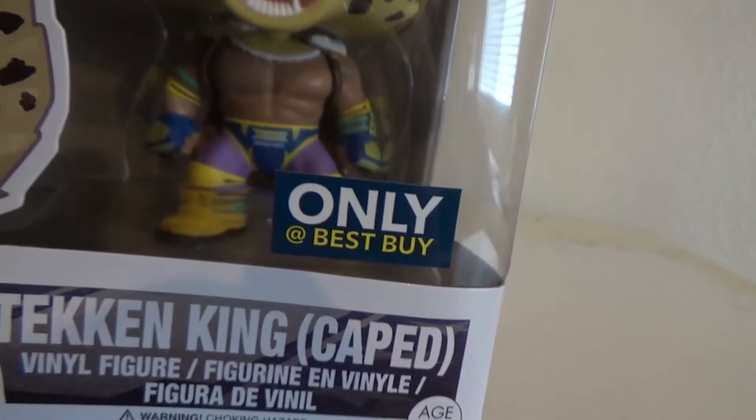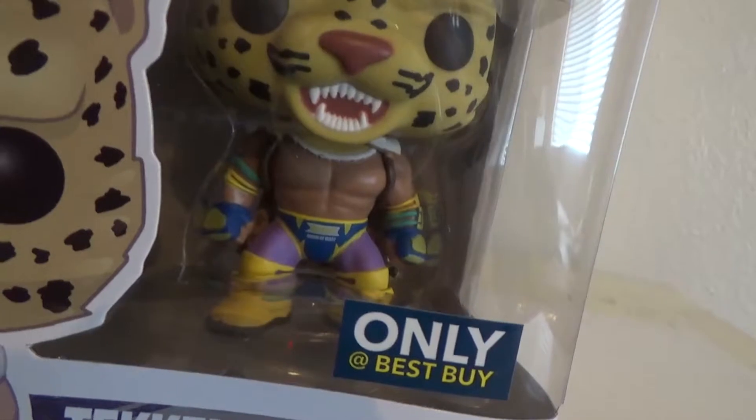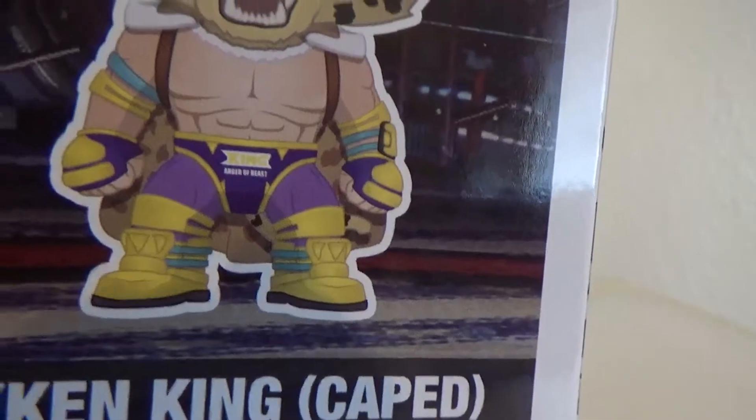Not only is King the King of Tekken, as referred to on the box, but he is also caped and sold at Best Buy because only true kings are at Best Buy. Not only do we get to see this magnificent creature on the front, but on the left of the box shows an illustration of him in an unknown background.